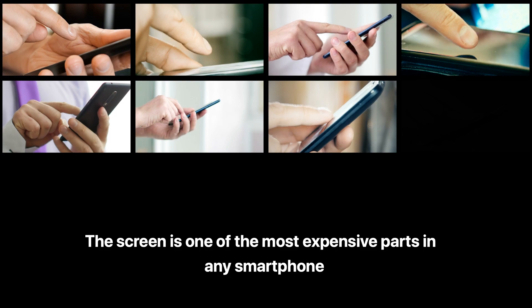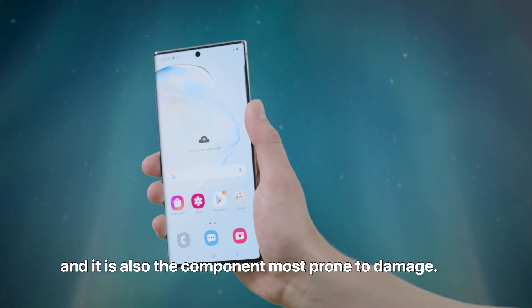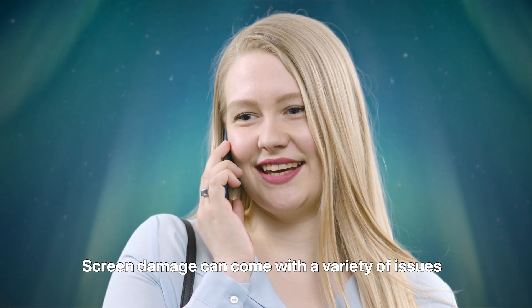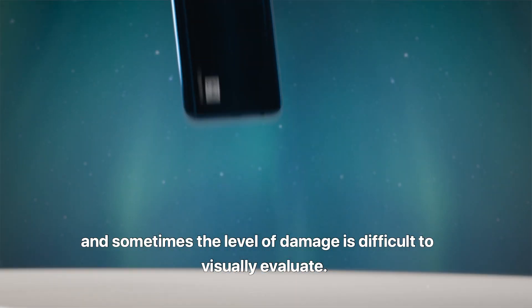The screen is one of the most expensive parts in any smartphone, and it is also the component most prone to damage. Screen damage can come with a variety of issues, and sometimes the level of damage is difficult to visually evaluate.